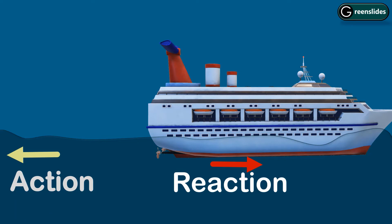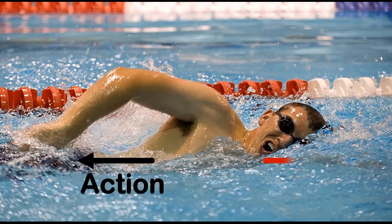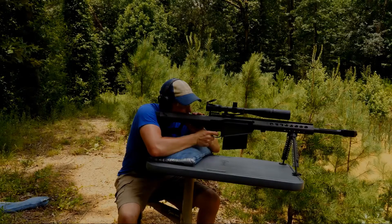There are actually infinite examples you can get for this law. For example, in water, swimmers push the water back with their hands and in return the water pushes them forward. You can call one of them the action and the other one the reaction force. Similarly, when the bullet leaves a gun, it pushes the gun backwards, because the gun applied a force on the bullet in the forward direction, and the bullet pushes it back with the same amount of force.